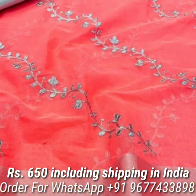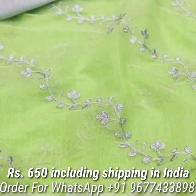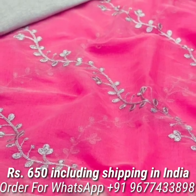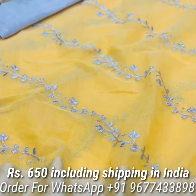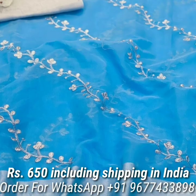Next, chanderi model cotton sarees in beautiful colors. Saree comes with all over silver embroidery work, beautiful flower vines design, and zari weaved rich border, and tassels on pallu. Also comes with attractive uneven silk silver blouse piece. Price is Rs 650 including shipping in India.